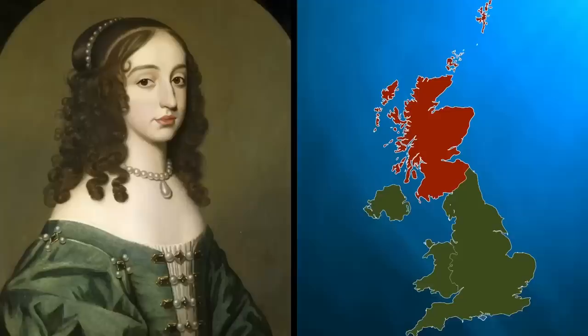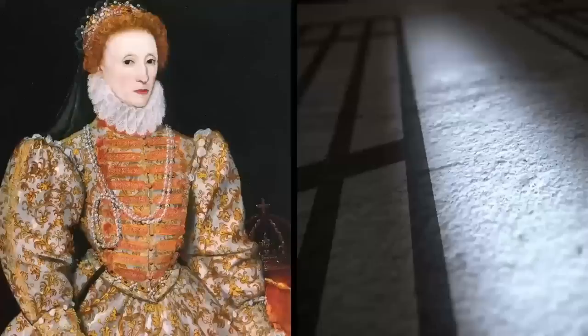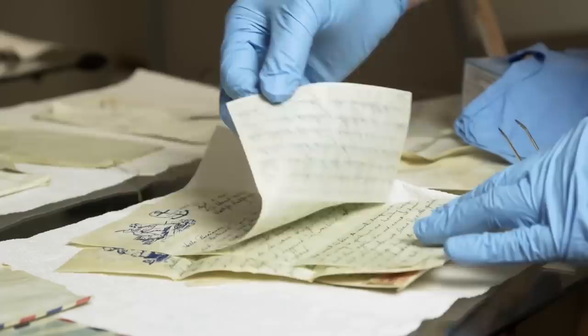Mary's Secret Letters: Mary Stuart, Queen of Scots, was imprisoned in England from 1578 to 1587. Mary was the Queen of Scotland who failed to succeed in her rebellions against the crown, and so Queen Elizabeth I, her own cousin, had her locked in Lochleven Castle and then executed. Recently, cryptographer George Lassery and his colleagues discovered 57 letters hidden in the digital archive of France's National Library. These letters were written by Mary Stuart during her imprisonment, but had somehow been mislabeled when added to the system.